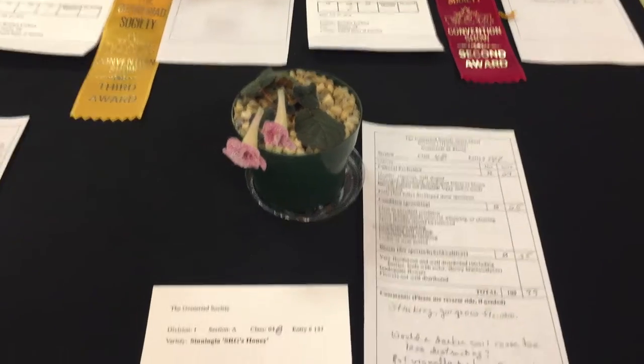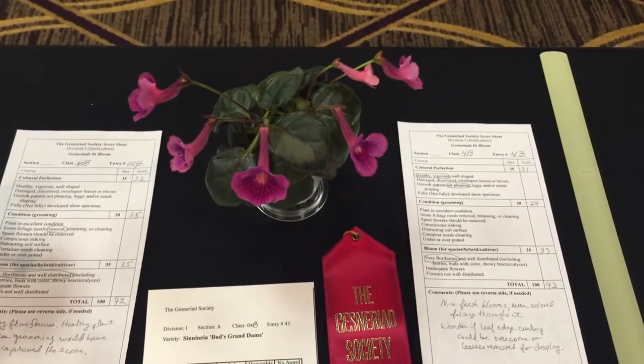I'll just turn each plant over to show the entry card.